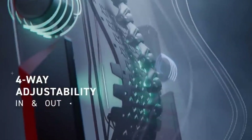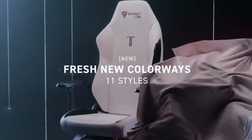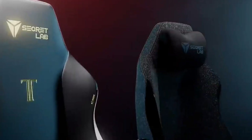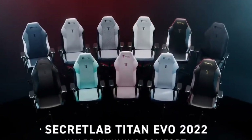Whether it's the tried-and-tested leatherette model, an XL variant, or the softweave version, there is rarely a gaming chair that quite measures up from a price-to-performance perspective. As people who routinely work from home as well as the office, this chair has provided support that few others can match.